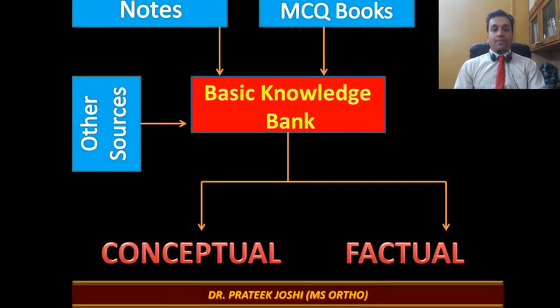The second concept is building a Basic Knowledge Bank. As you start studying, you will have many sources of information for MCQ-worthy data — notes from any coaching class or online coaching you may be attending, MCQ books bought off the shelf, the internet, YouTube lectures, and more. The problem is that if you were to revise all these things in place as they are, there is not enough time and you will end up losing out on material. Therefore, what matters is to consolidate all of these into a Basic Knowledge Bank.